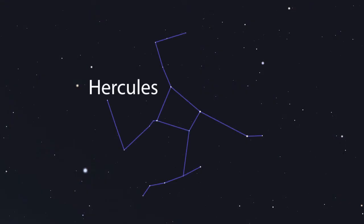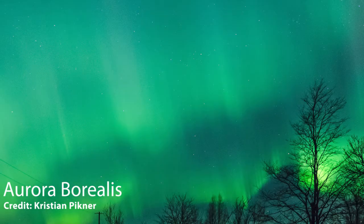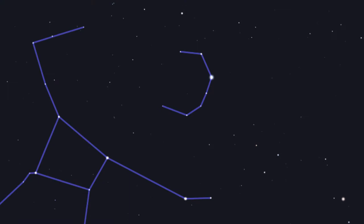Next, onto the constellations Hercules and Corona Borealis — not to be confused with Aurora Borealis, the northern lights. Hercules and Corona Borealis are, for the most part, visible during the spring and summer. Corona Borealis is fairly dim, except for one star named Alfeca. However, Alfeca is not always the brightest star in the constellation.